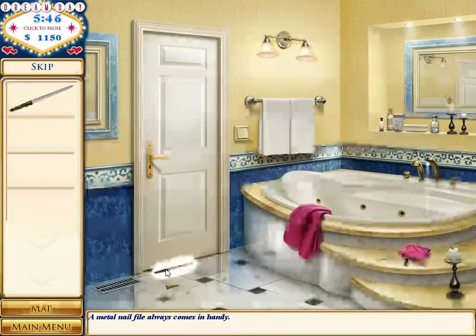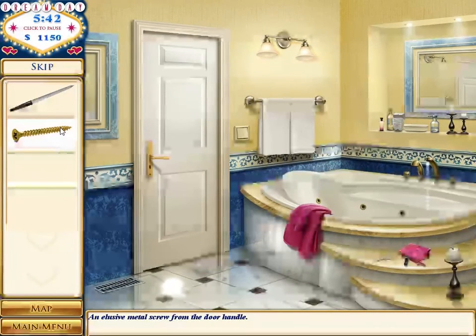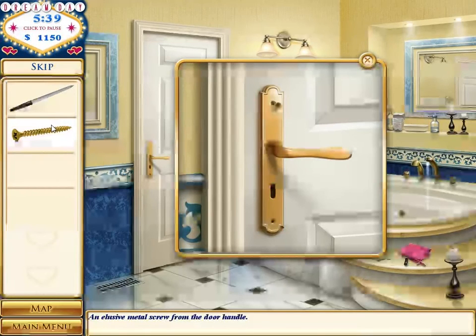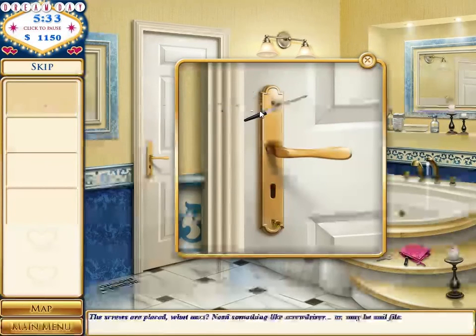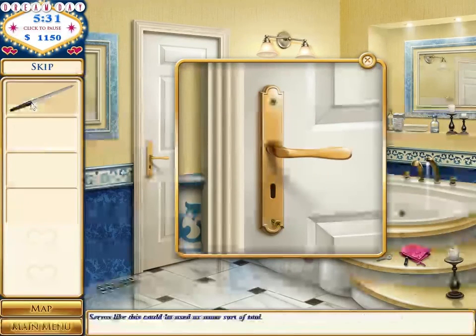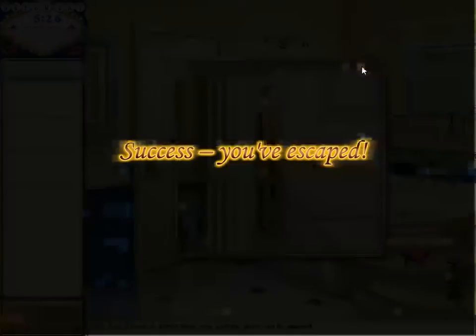I'm going to pick up the nail file. I'm going to pick up the door. There we go, fix the door. I've escaped the bathroom!